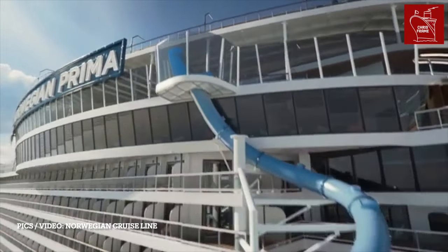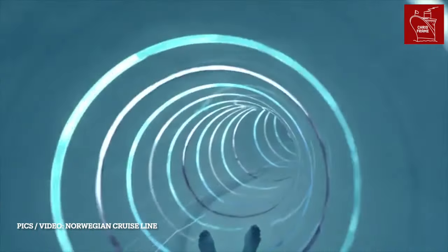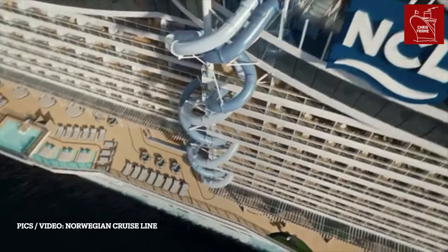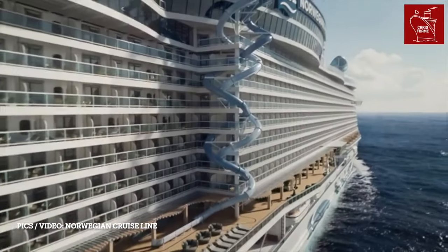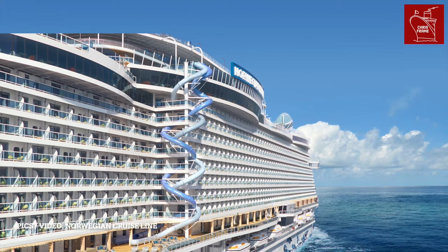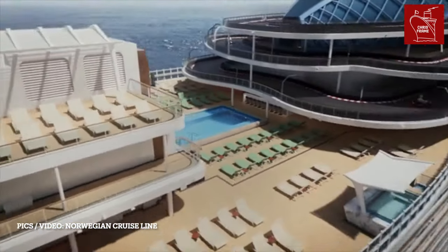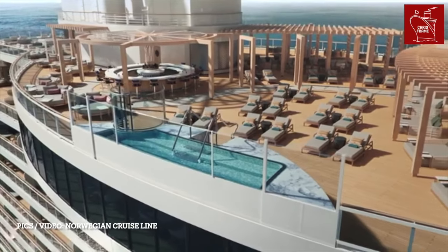Another option for adrenaline lovers is the Drop and the Rush. The Rush features two fast-paced waterslides located on the ship's starboard side, that see riders move up to 10 storeys, while the Drop is the first free-fall dry slide in the world, found on the port side — where you can slide down from deck 18 to deck 8.